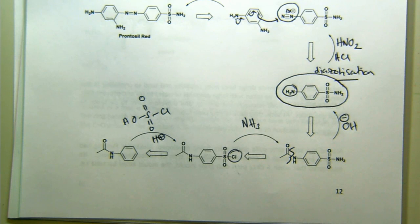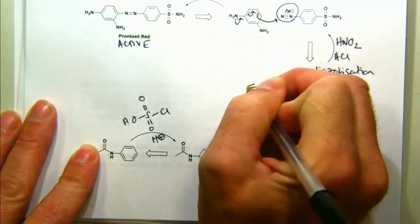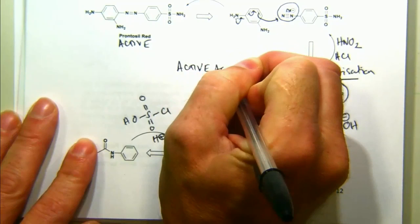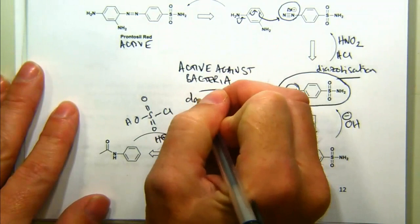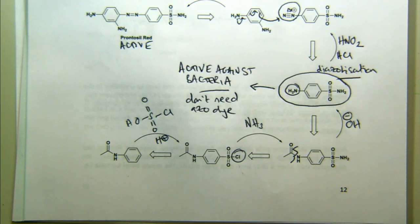What they found was that when they did more studies, they tested each compound from their synthetic pathway to see if these were active against bacteria as well. This compound was active against bacteria, but what they found was that this intermediate was also active against bacteria. So they didn't really need that full azo dye structure. And the reason they're called sulfa drugs is that this contains the sulfonamide functional group, which is quite important.